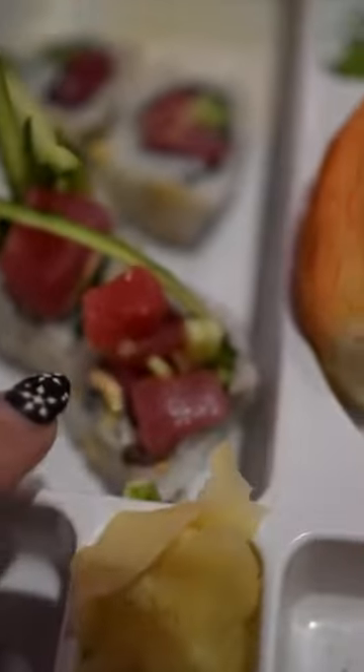I also have the Bento box with spicy tuna, so I'm excited about this. I haven't had real sushi in years, so I'm super excited. It looks so good. And it comes with sea potato fries and an American burger.